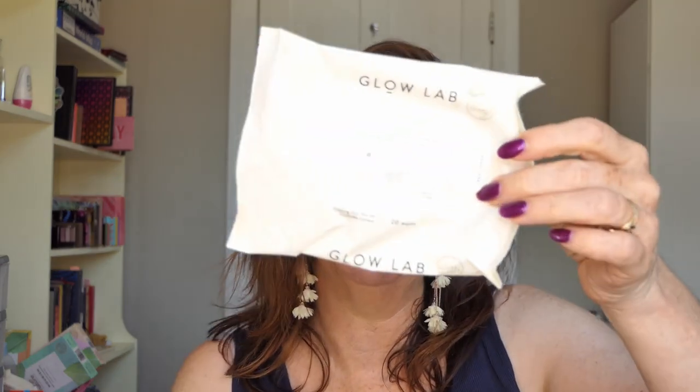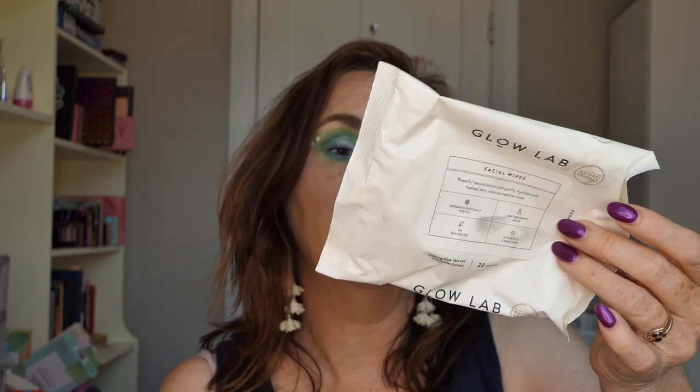Another empty — I used my Glow Lab Makeup Wipes all up. These ones are biodegradable, cruelty free, and recyclable. I keep buying these because they don't make my eyes sting like some of the other ones I've tried.